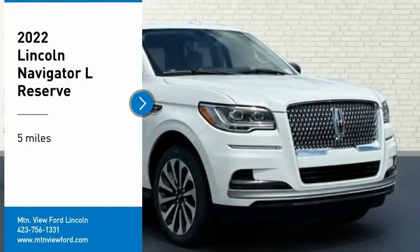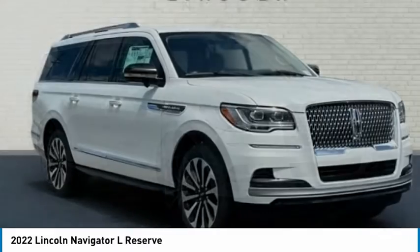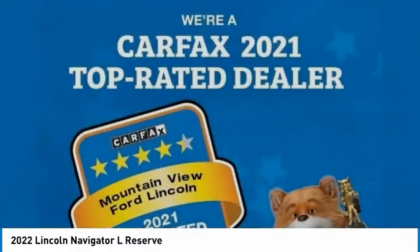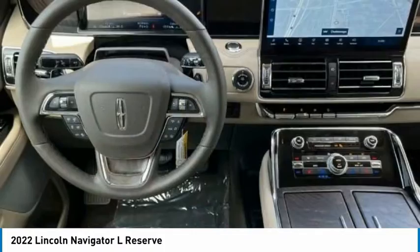Come test drive the 2022 Lincoln Navigator. The Lincoln Navigator offers over 100 cubic feet of cargo space, three rows of seating for up to eight passengers, and best-in-class legroom. This luxury SUV is powerfully persuasive.